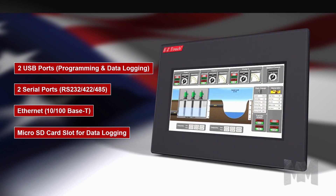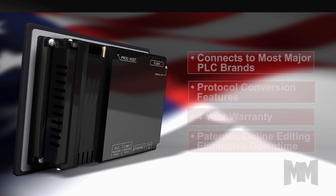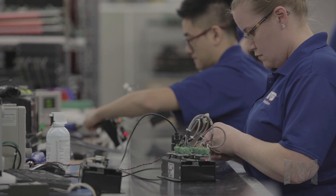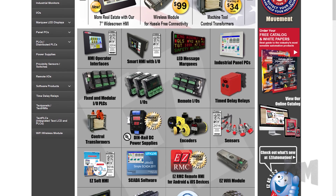EZ Automation division was first introduced with the invention of the EZ Touch, a low-cost, user-friendly PLC operator interface now used by over 40,000 companies worldwide. Over the years, EZ Automation has grown to become one of the major manufacturers and online distributors of innovative, low-cost automation products.